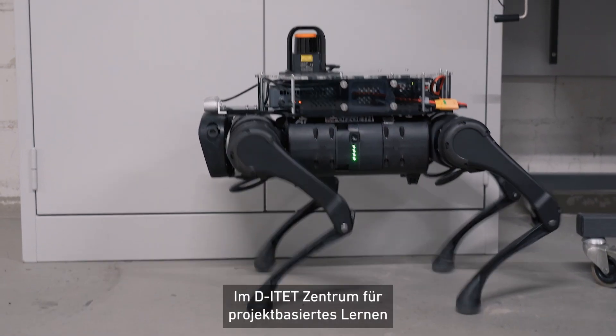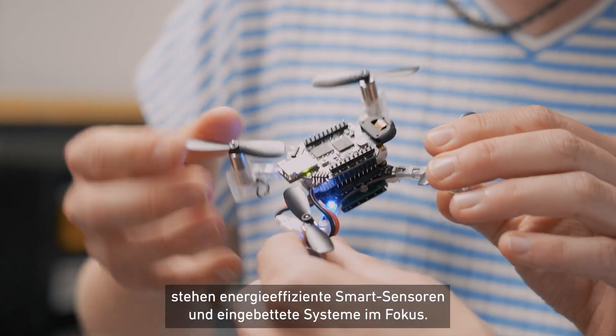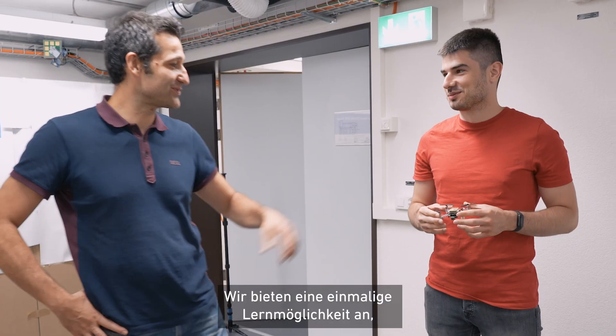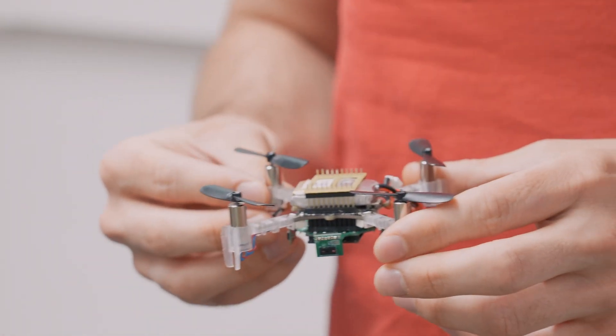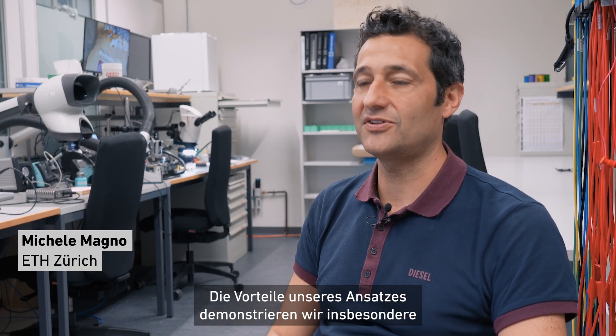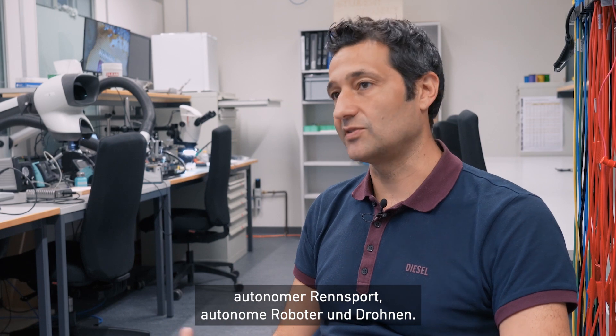At the ITAT Center of Project-Based Learning, we are focusing on energy-efficient smart sensors and embedded systems. We are offering a unique education opportunity, combining strong educational background with hands-on skills. In particular, we are showcasing the benefit of our approach in three different application domains: autonomous racing, autonomous robots, and drones.